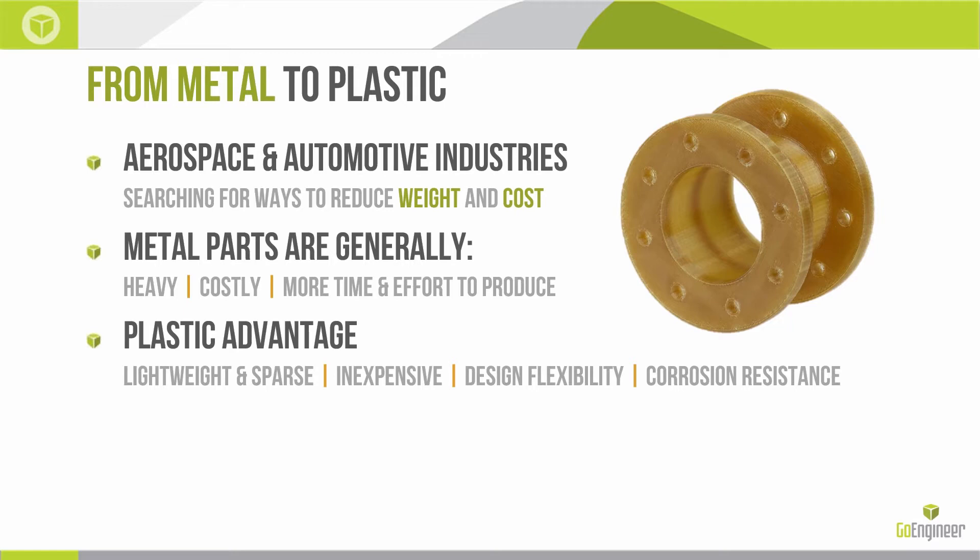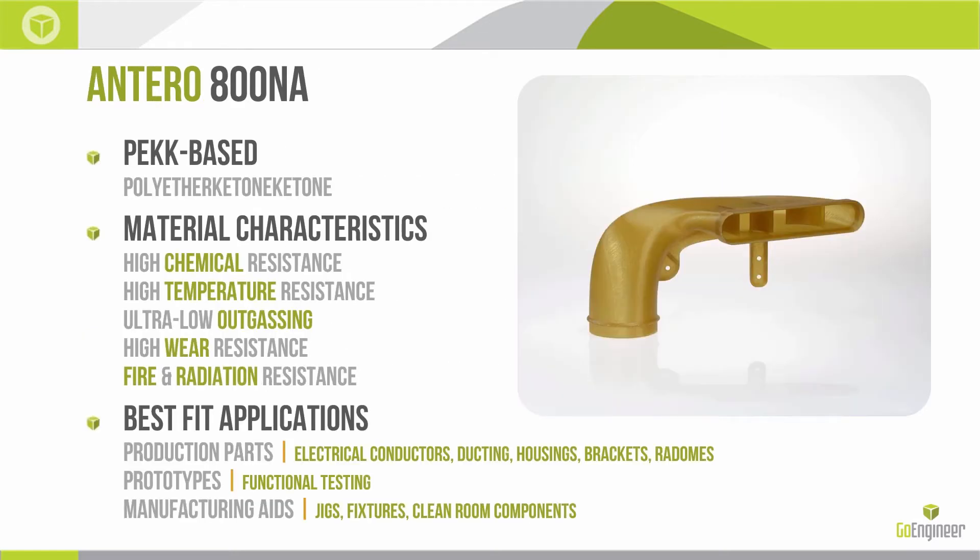Out of this movement comes Antero 800NA. It is a PEEK-based material, and the characteristics that define PEEK are high chemical resistance, high temperature resistance, ultra-low outgassing properties, very good wear resistance, and also fire and radiation resistance.